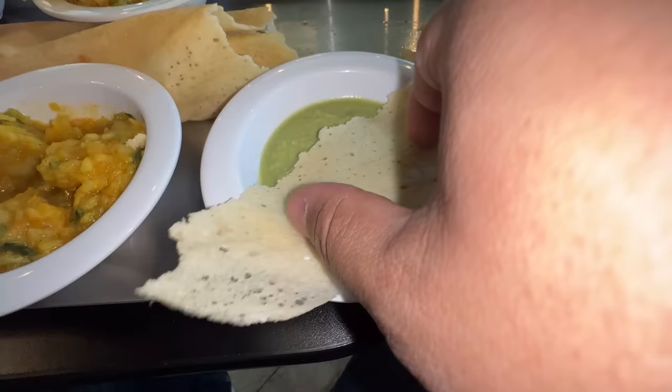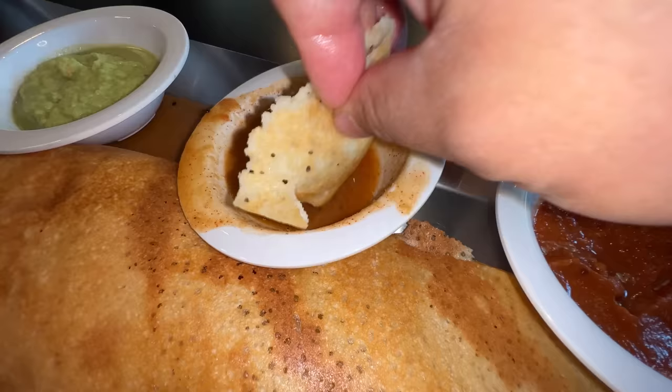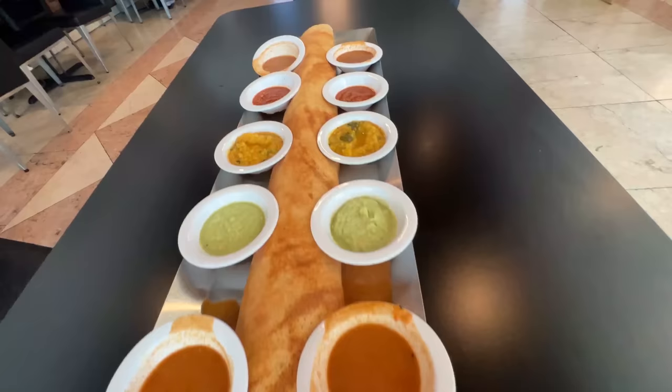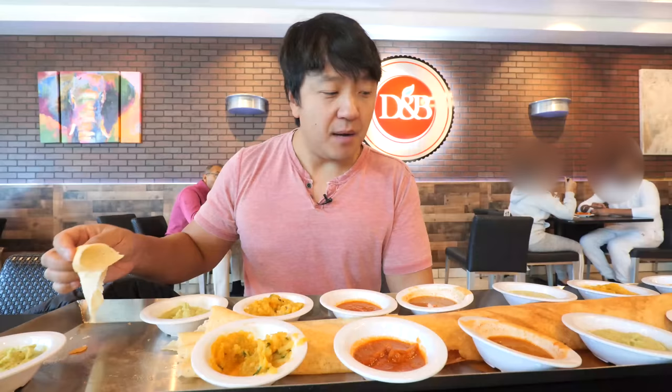I've eaten a lot already and I think I've only finished about 15% of the dosa. You can also combine the different flavors — coconut chutney with some of the potatoes, more potatoes, and some lentil. That is so good. This whole city is about extravagance, everything is bigger than life, but this place is able to make a giant dosa and actually make it taste good.